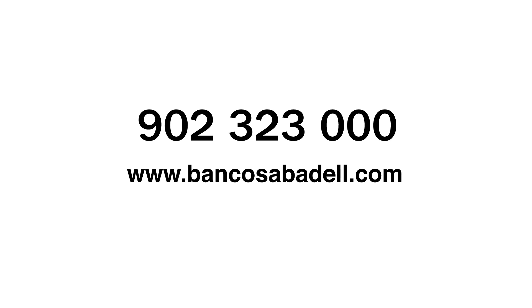If you have any questions, our telephone helpline operates 24 hours a day on 902-323-000.